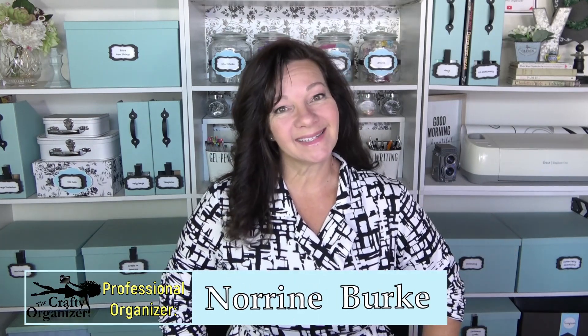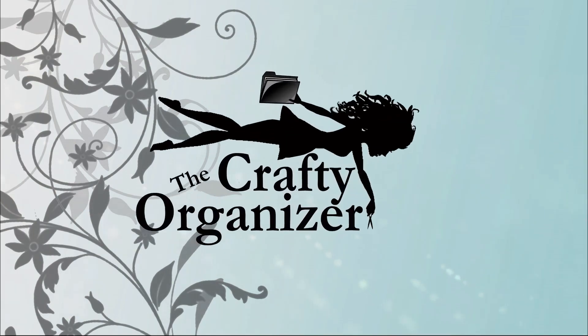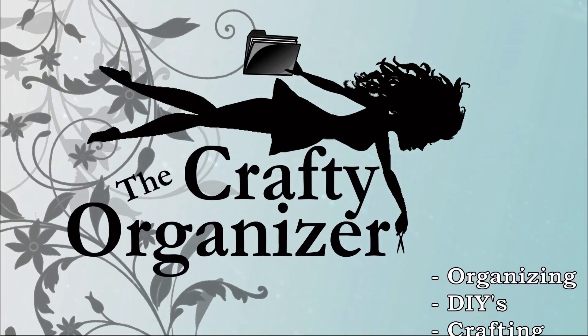Hello, welcome back! I'm Noreen Burke, owner of Call Clutter Fairy Home Organizing, and this is my YouTube channel, The Crafty Organizer. I love bringing you tips on organizing, decluttering, DIYing, upcycling, the occasional craft and product review. But today I want to go over some of my favorite projects that I've done for myself over the years, whether it be gifts for others or items for my own home — but especially Halloween and Christmas items.